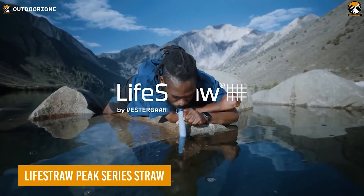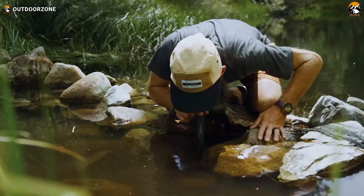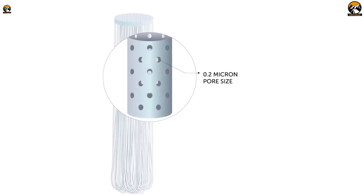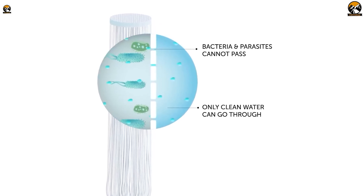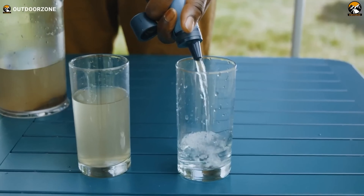If versatility and durability in a water filter are top priorities, the LifeStraw Peak Series Straw is a perfect choice. This reimagined classic allows direct drinking from lakes, rivers, and streams, offering protection against bacteria, parasites, microplastics, silt, sand, and cloudiness. With enhanced microfilter performance, it ensures a better flow rate and reduces clogging from sand and silt.